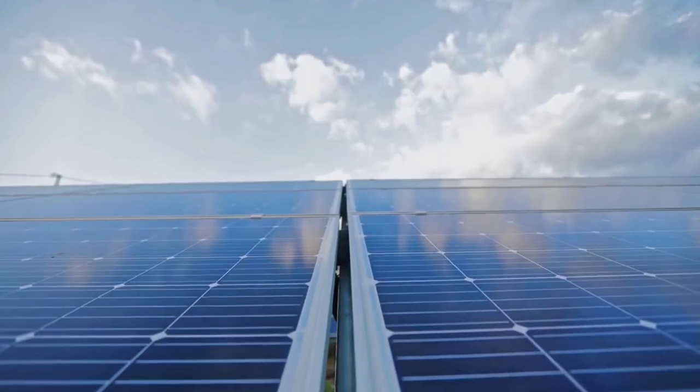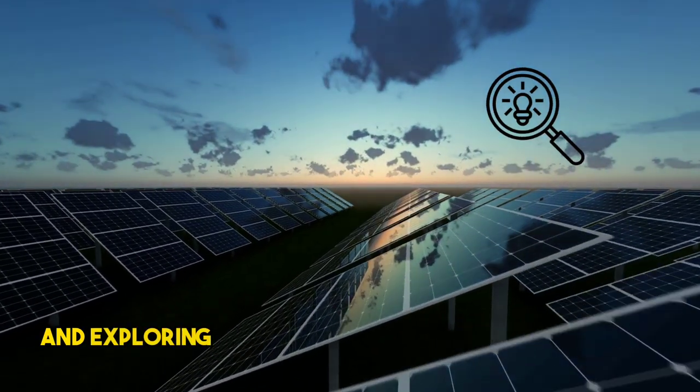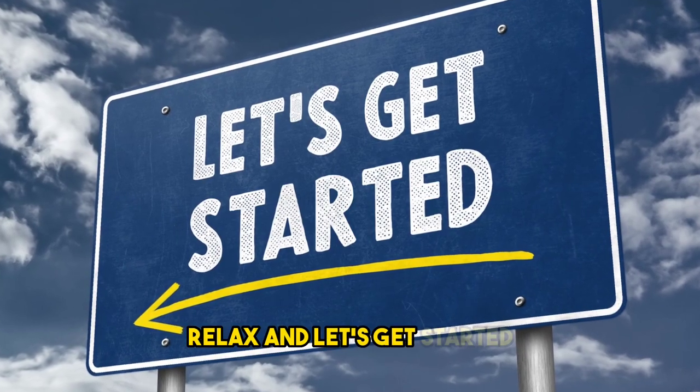Welcome back to our channel. Today, we're diving into the fascinating world of solar energy and exploring the top five advances using perovskites. So sit back, relax, and let's get started.